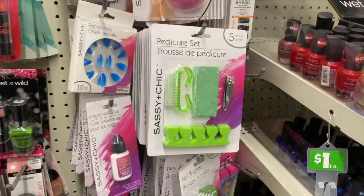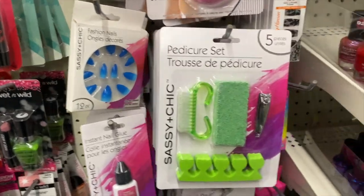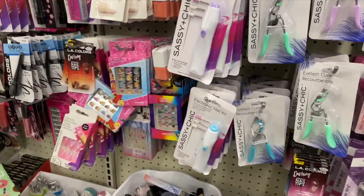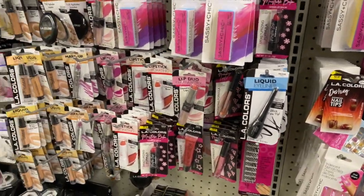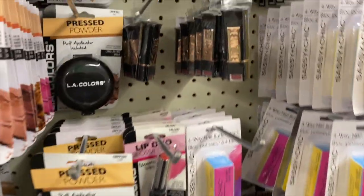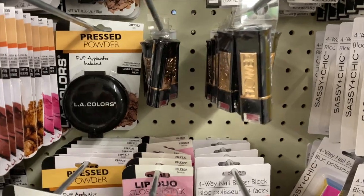I got some new little nails — just checking out the nail section. I don't know what brand that is but it's called Flower.